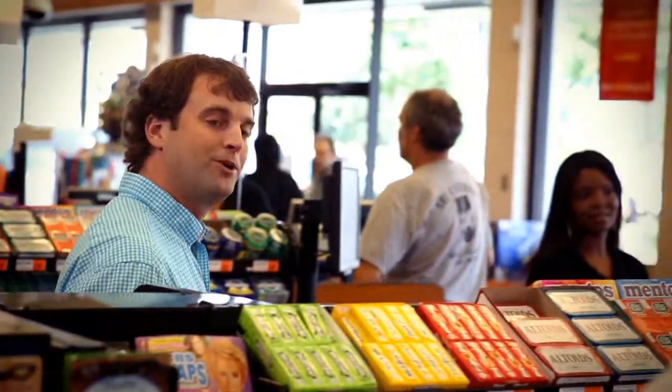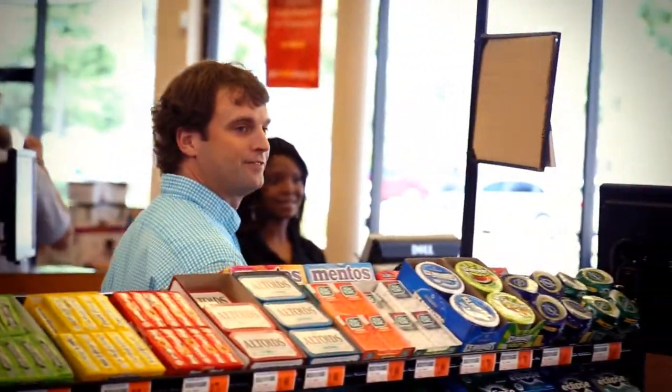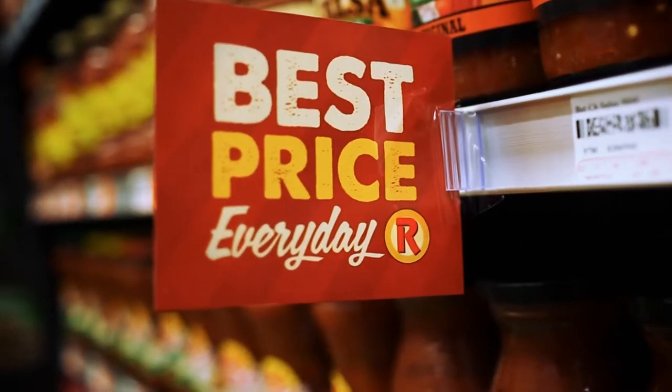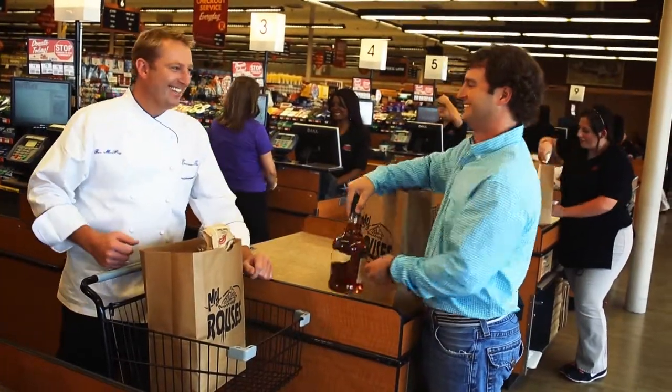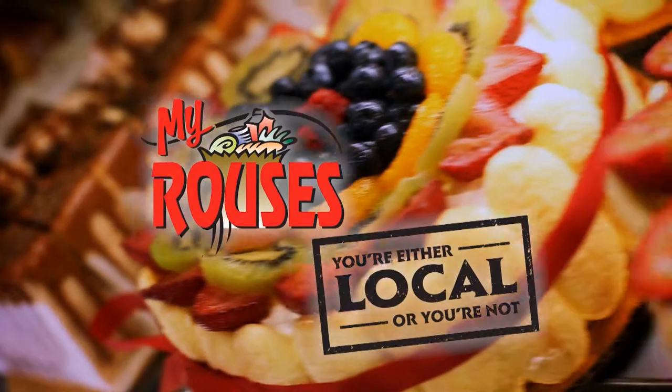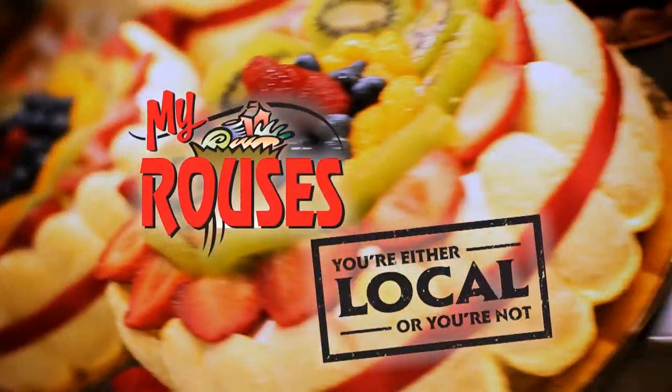I always say people come for their food, but they come back for the service. Get our best price every day and our best service every day. Mind if I help you with this? Absolutely. Rouses — you're either local or you're not.